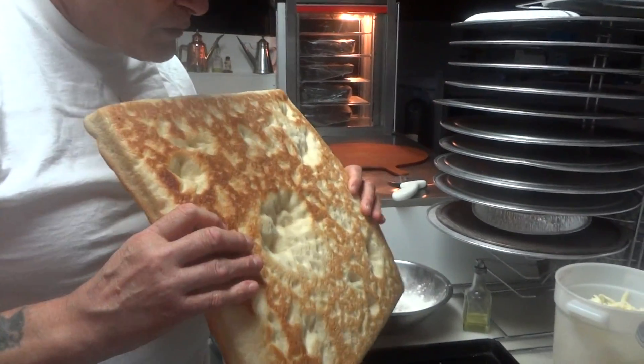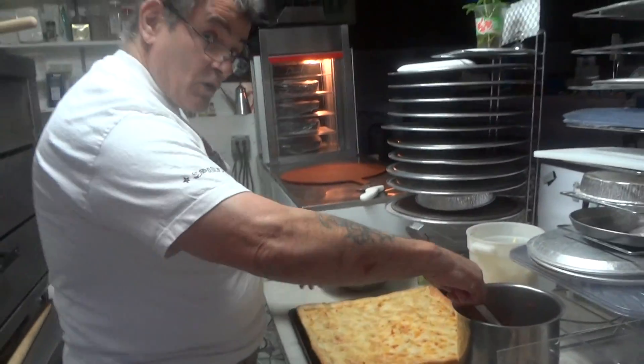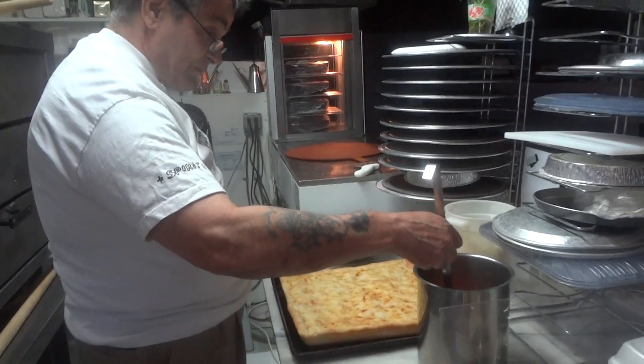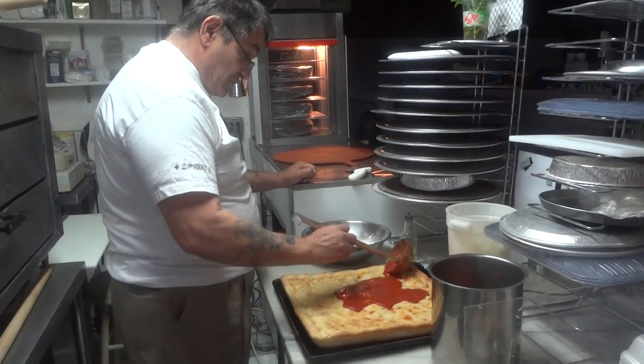The dough was put into the pan with a little olive oil on the bottom, and we pre-bake it. That way when a customer calls, we tell them 15 minutes instead of 25. So it cooks twice, so it doesn't sit in your belly — it's cooked all the way through.